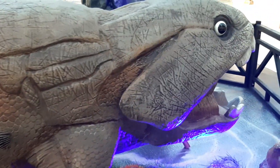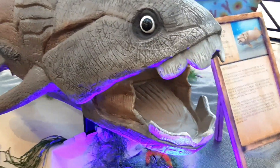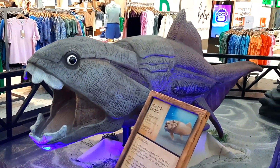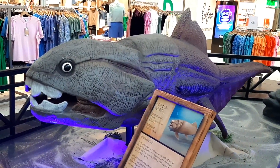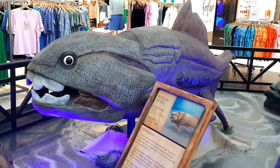This guy is the Dunkleosteus, which is a genus of armored fish that lived 358 million years ago at the end of the Devonian period. This guy has quite the goofy roar and his eyes look absolutely adorable, giving him a very silly appearance. However, it's a really neat animatronic that both moves its head and its tail.